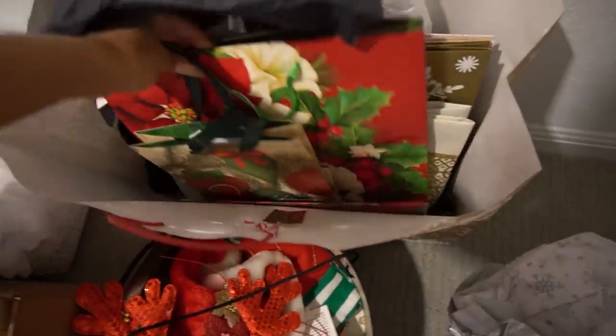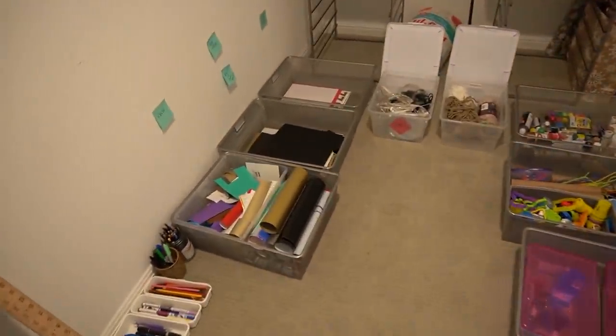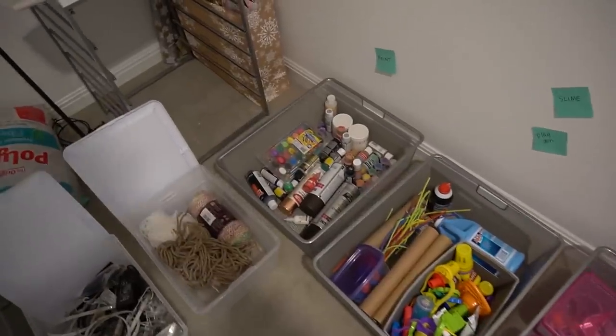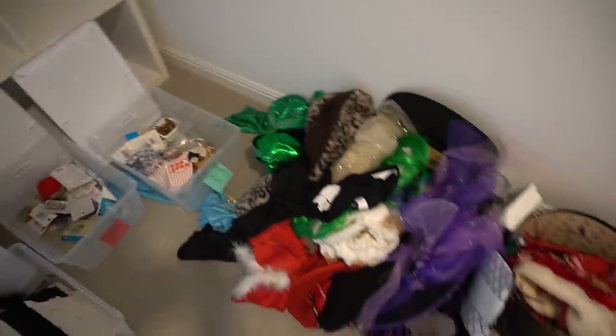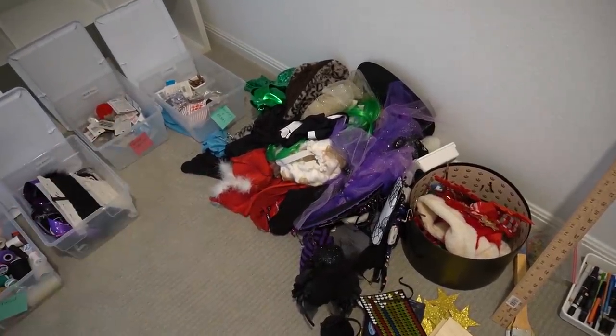I actually filmed taking everything out and sorting through it, but unfortunately I lost that footage, so you won't be able to see how much stuff was in there and how long it took. Let me just tell you — it was a lot. I really wanted this room to actually be functional and make sense, not just be a storage closet, but an actual craft room.